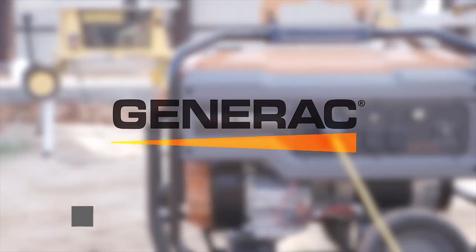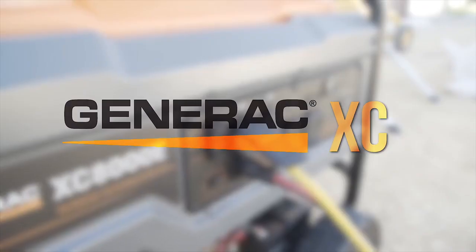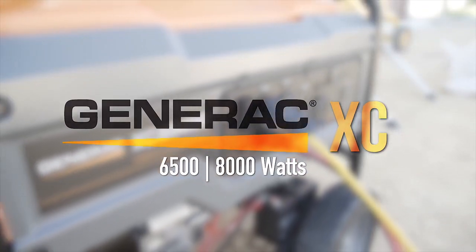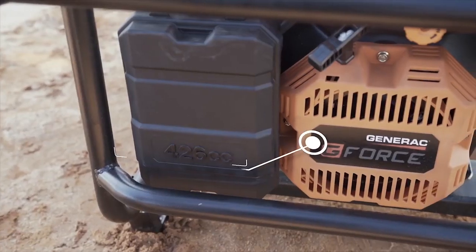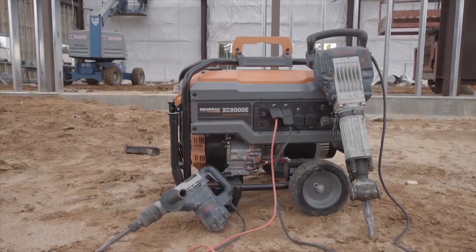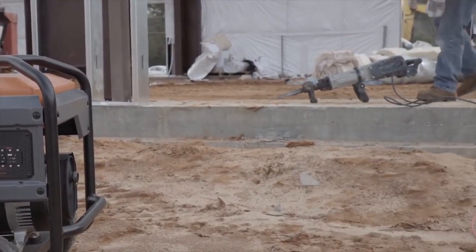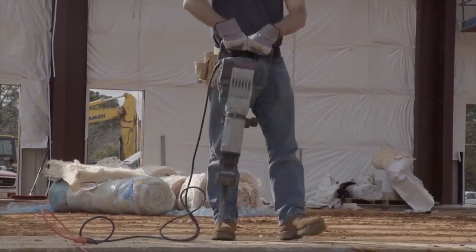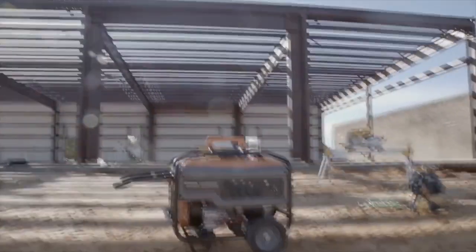Most generators aren't designed for this type of environment, these type of people, this type of work. Now there's a new standard — introducing the Generac XC professional series portable gas generator, available in 6500 and 8000 watts. These jobsite-ready generators feature Generac's new 426cc G-Force engine, a purpose-built pressure-lubricated engine designed to endure the rigors of generator use, resulting in power that's more reliable and requires less routine maintenance than any competitive engine.